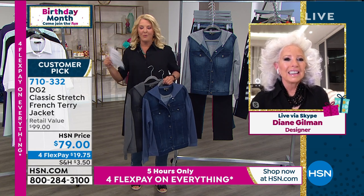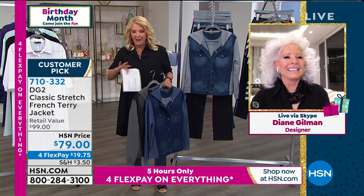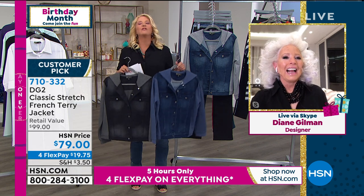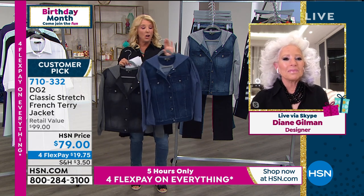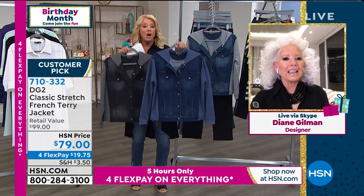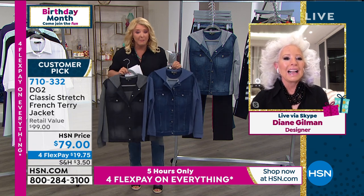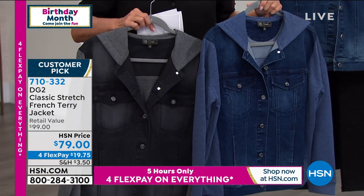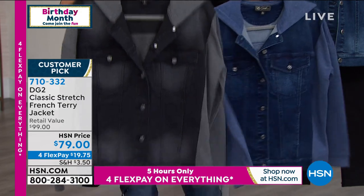Literally 24 hours later, I went on HSN.com and thought, 'oh my gosh, I have got to get this jacket — it's like the best you've ever done.' And I'll be darned — of course my size was sold out. No problem with $79, because I know I will wear this jacket to death for years and years. So here are the three colors we have — do not miss out on that. The whole point of my story is don't miss out getting your size and your color, because I did.